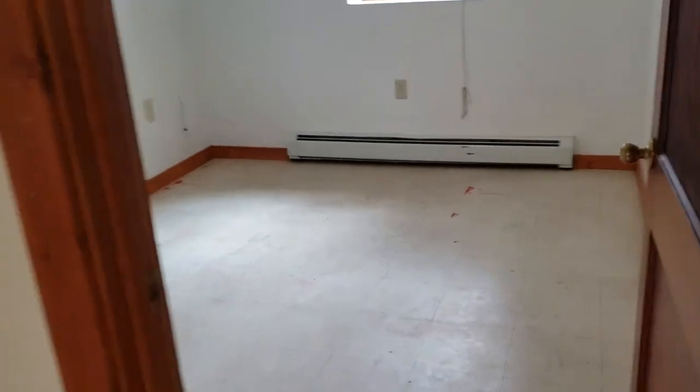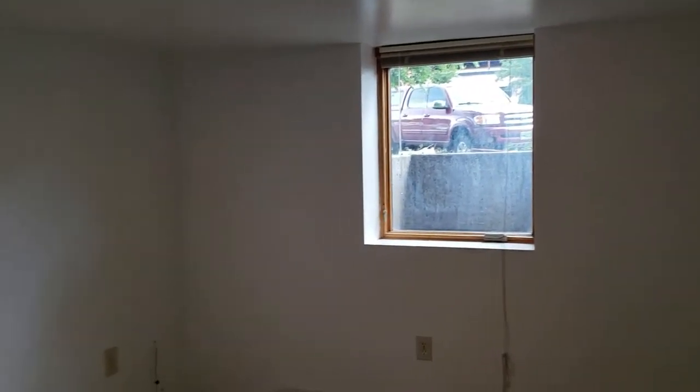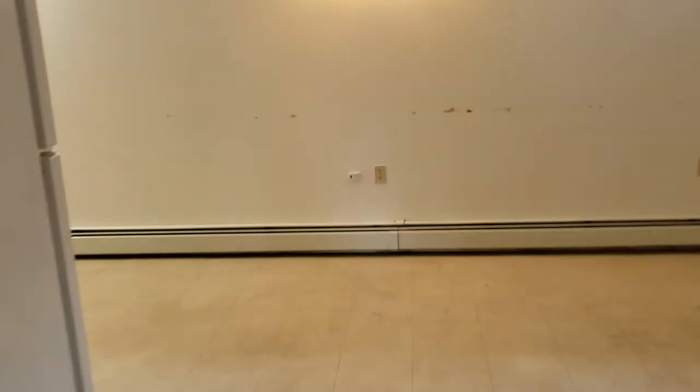This room off of the living room could be used as a bedroom, but it does not have a closet. It does have an egress window and then a second smaller window over here. Again, no closet in this room.